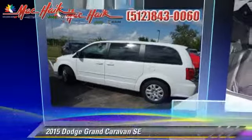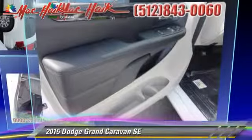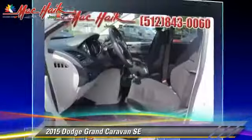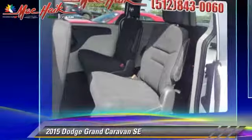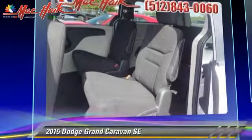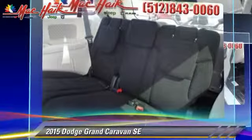The 2015 Dodge Grand Caravan SE, powered by a 3.6-liter V6 engine with a 6-speed automatic transmission. This vehicle is well equipped.